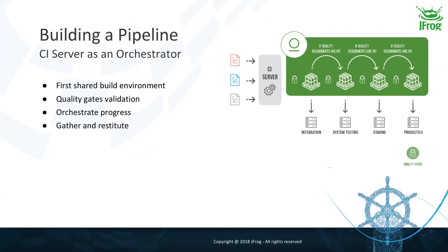CI servers evolved during the past few years and started doing more than simply building, running unit tests, code coverage, and sending fast feedback to developers. They started implementing logic to validate quality gates by calling external tools like SonarQube or JFrog X-Ray. Any tool that implements a set of requirements sends back results, and based on those results the CI server chooses to move forward with a promotion or to roll back and fail the build. The CI server has become an orchestrator of your pipeline, and because it integrates with all your external tools, it's also an excellent place to gather data and feed feedback to your teams.